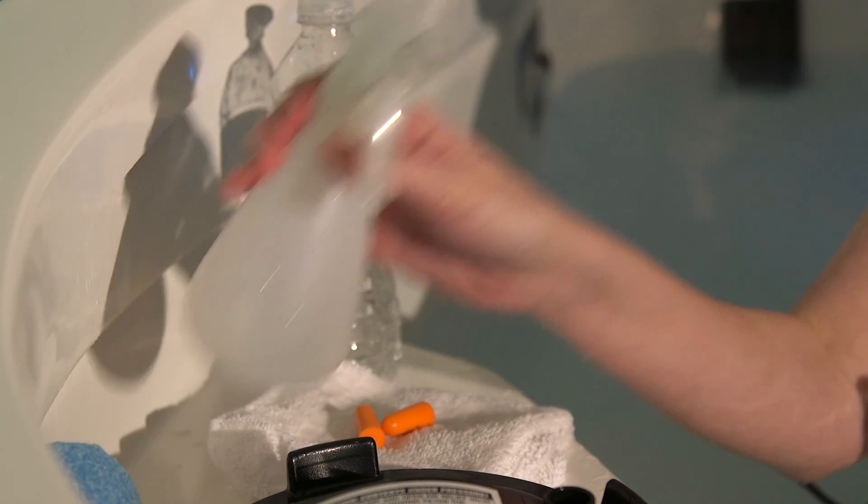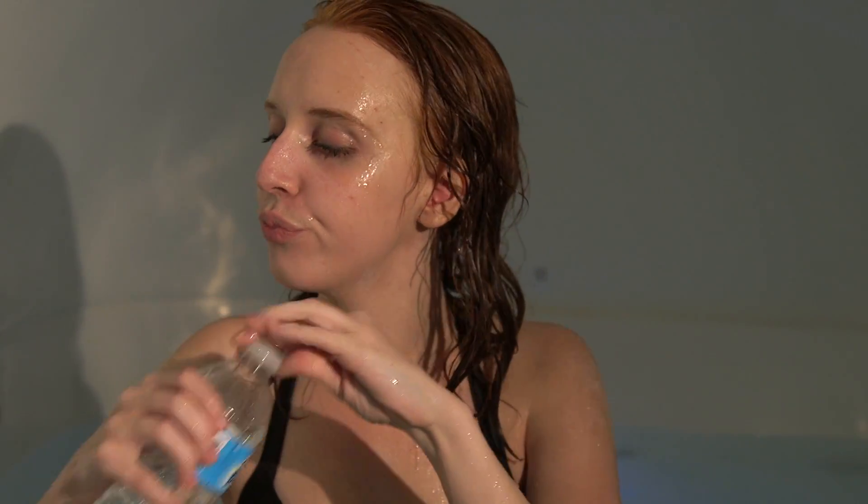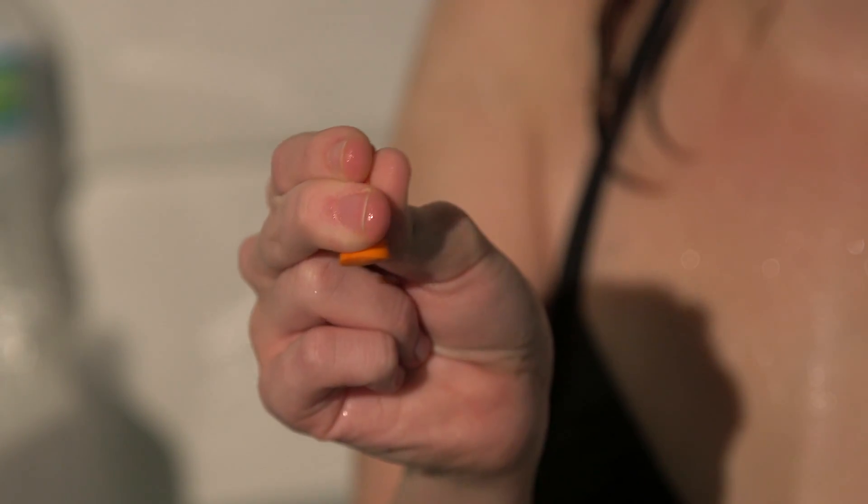If you get salt water in your eyes, there is a spray bottle with fresh water and a washcloth to wipe your face. We have also provided a bottle of drinking water — it is recommended to rehydrate after your float. If needed, there are earplugs for your convenience.